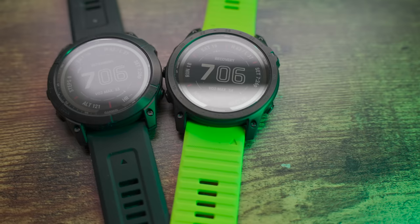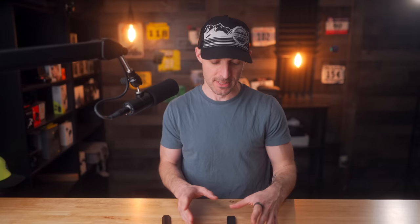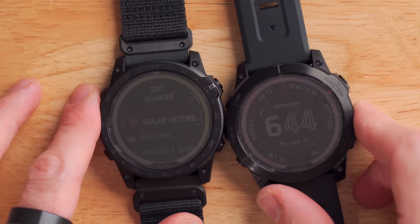Fun fact: this nylon band is available separately on Garmin's own website, but it is super expensive — about $139 on its own. So the band of the Tactic 7 can cost just as much as a Fitbit. Wrap your head around that.